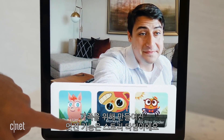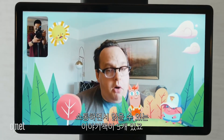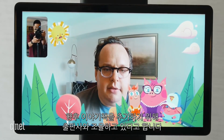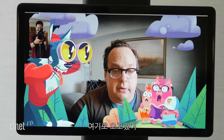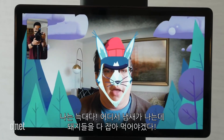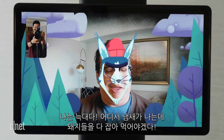One of the coolest features is aimed at families, and it's called Storytime. It has five interactive storybooks that you can read, and Facebook is working with publishers to add even more. During the demo, the storybook featured a character called Mr. Woof looking for little piggies, with interactive sound effects and narration.